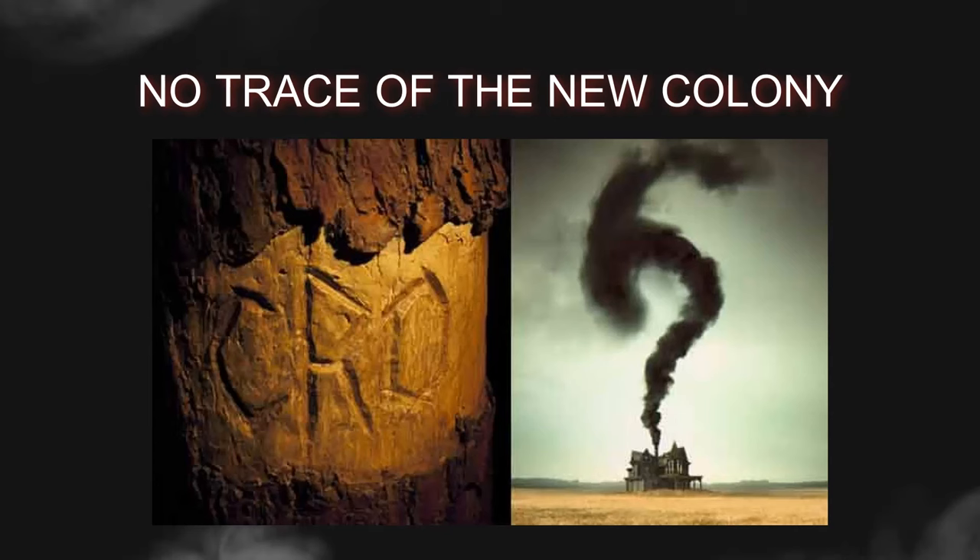When White finally returned to Roanoke Island in 1590, he found no trace of the colony or its inhabitants. The only clue left behind was the word 'Croatoan,' C-R-O-A-T-O-A-N, carved onto a post, and 'CRO' etched into a nearby tree. This cryptic message fuels speculation and mystery surrounding the fate of the lost colonists.